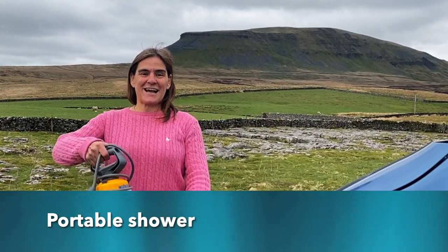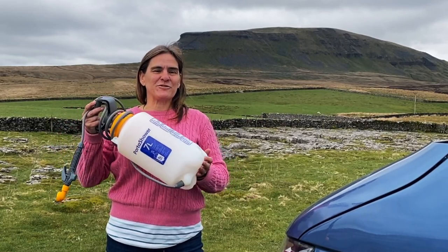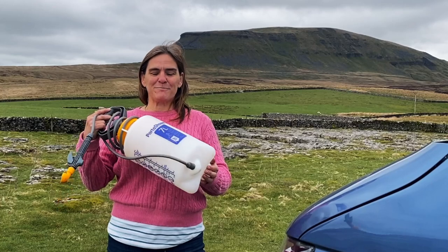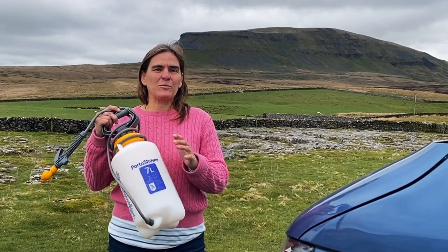An accessory that we've used more than we thought we would is our water shower. We travel quite a lot to places where we're in the middle of nowhere, and sometimes after a really nice long walk it's amazing to boil a kettle of water, fill it up, and just have a quick warm shower.